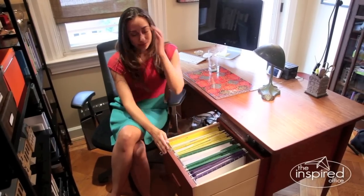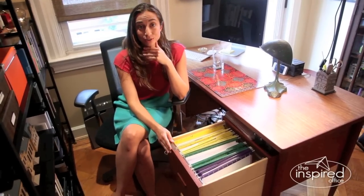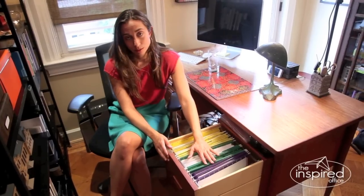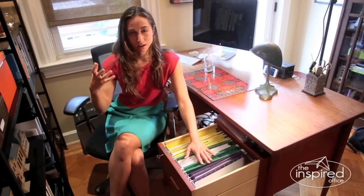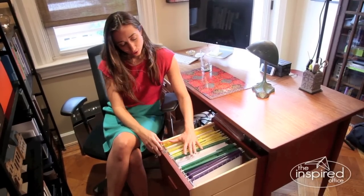In the case of David, we started color coding together, but now his categories have changed a little bit. As you can see in this drawer, David is only using three colors, which I completely approve of because sometimes if you get into using four, five, or six colors, you have too many categories to keep track of and it's easy to forget which color goes with which group.